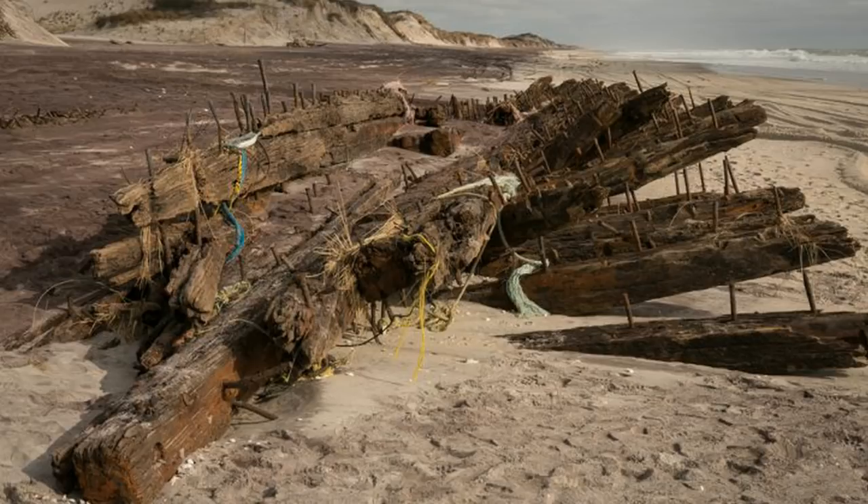Another find that made its way back to shore after Sandy was the ship called Bessie White. Bessie was lost in the fog off of Fire Island, New York, in 1920, and what became of her, no one ever knew — that is, until this hurricane washed her ashore.